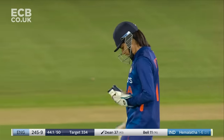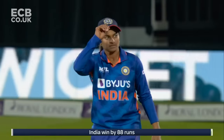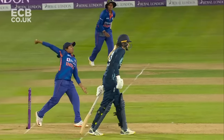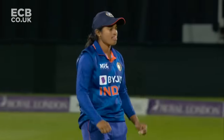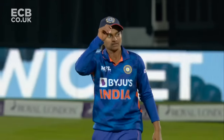Yes — Yastika Bhatia whipping off the bails. Little bit of extra air from Hemalatha and England have been beaten for the first time since 2007. She just held that one back — Charlie Dean looking to be aggressive, probably not quite there for her, and stumped — very easy from the keeper, who's been quite tidy today.